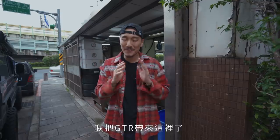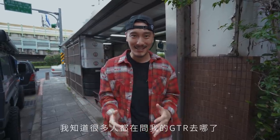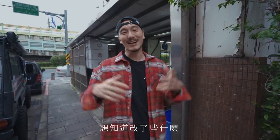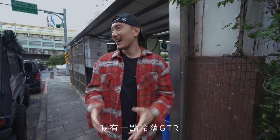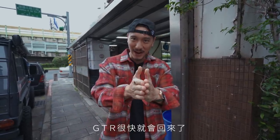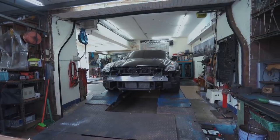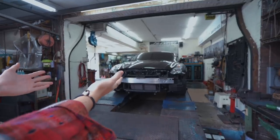I got the GTR here and we're actually doing quite a lot of work on it. I know everyone has been asking about the GTR — what's going on, you guys want to see updates, you want to know if it's being modded. Because I got the 570S and I've been driving it so much, I've been neglecting the GTR a little bit. I'm sorry, but the GTR is gonna make a comeback.